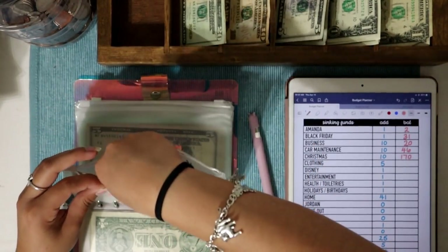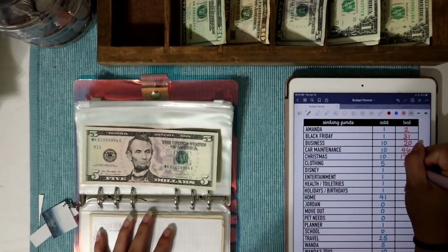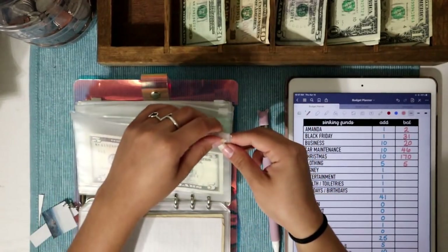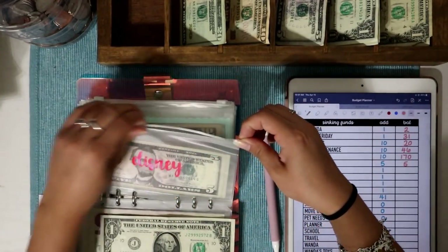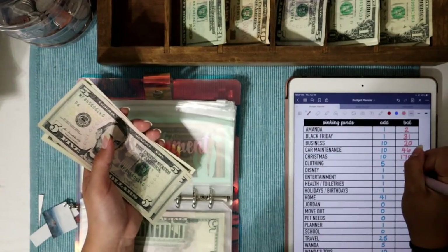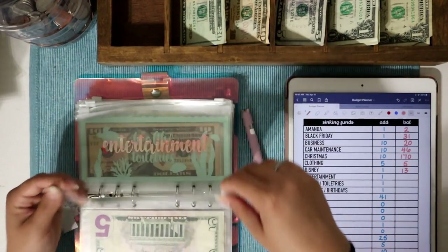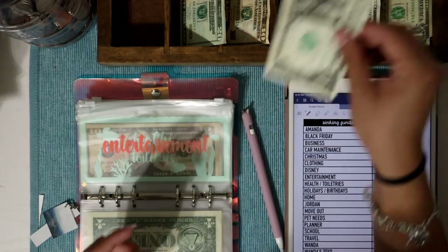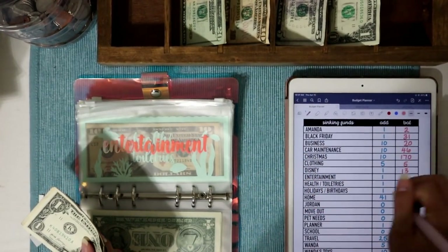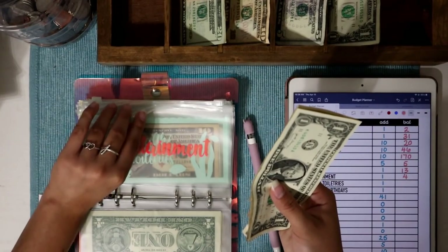Clothing is going to get $5 — it's currently empty because I bought some undergarments and a cute shirt from Walmart recently. There's now $5 into clothing. Disney is getting $1 today — Disney now has $13 total, which isn't even enough for a lunch there. Entertainment is getting $1 that I budgeted, plus the $3 rollover from fun, for a total of $4.